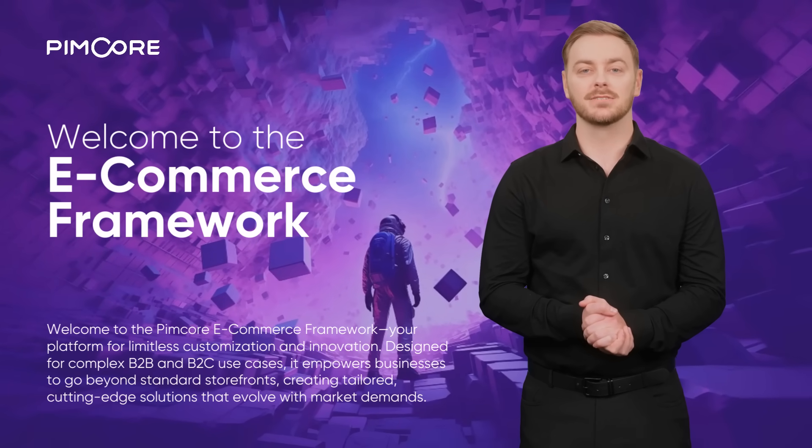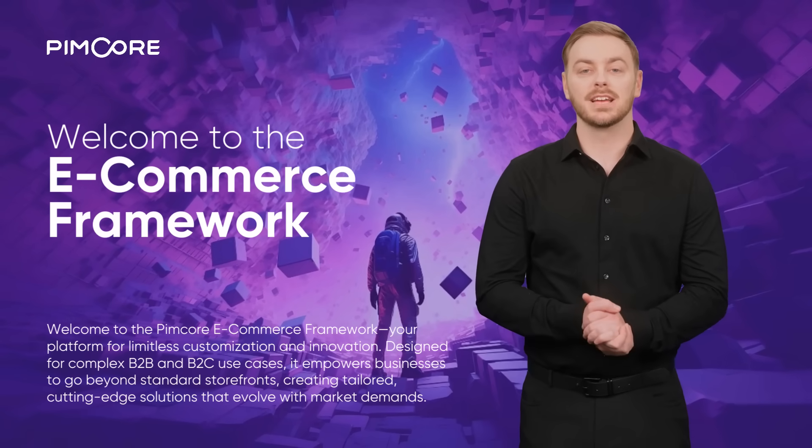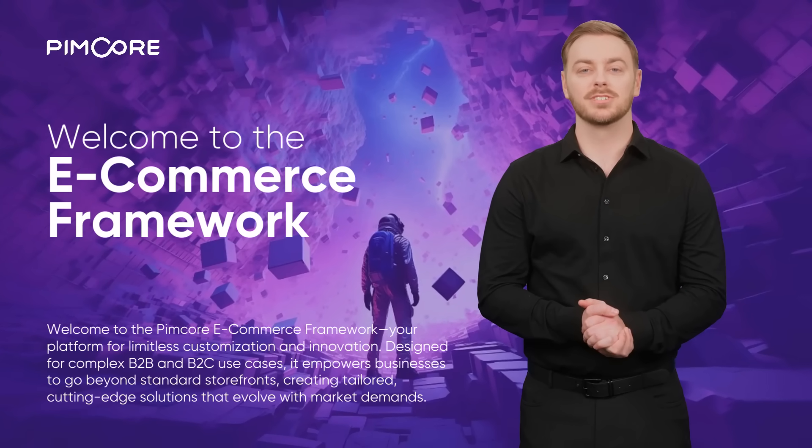Here's a fun fact: this message was powered by PIMCOR Co-Pilot, showcasing the streamlined capabilities you can achieve with PIMCOR. Let's dive in and redefine your eCommerce experience together.